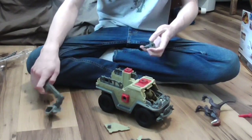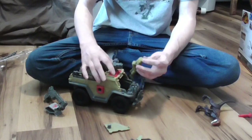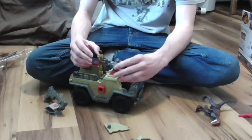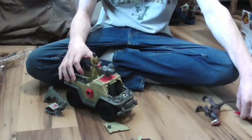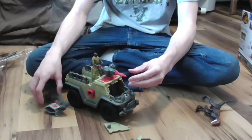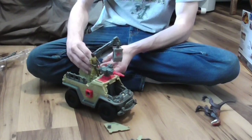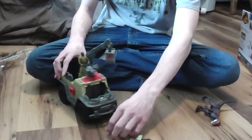It didn't want to come off. Get the mercenary out — put him on the gun instead. There, now it makes sense. Now I've got the mercenary on top, and I think we'll put this thing right here. Let's fix up the truck.